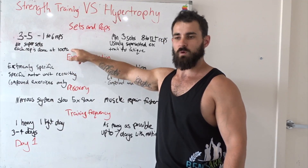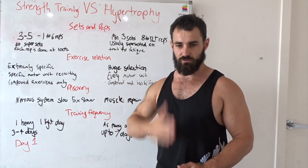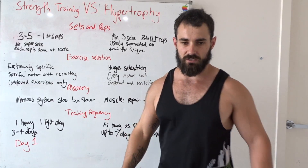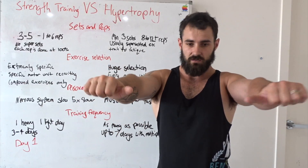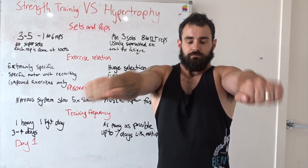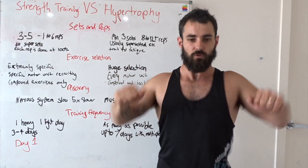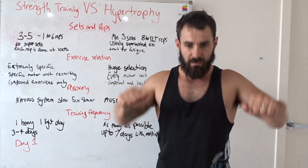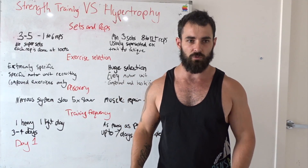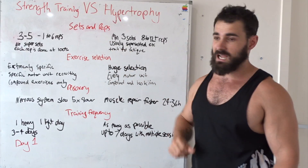Each rep on the strength side is done at 100% effort. You want your muscle fibers to be fully recovered between every single rep, even within the same set. So in a strength training set, you might bench press, breathe in, do that one rep, rest two to three seconds, and go again. On the bodybuilding side, you're going to train to fatigue — full reps under control, repping it out until you're fully fatigued and that muscle really can't operate anymore. That's how you cause those micro-tears in the muscle.